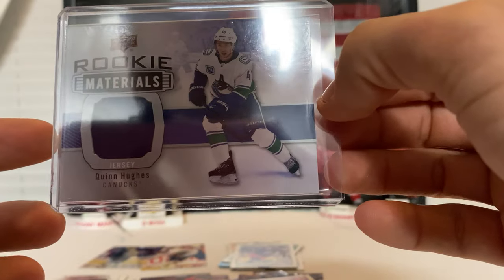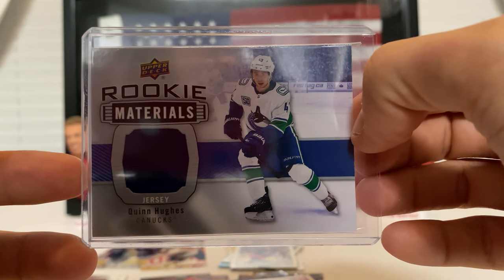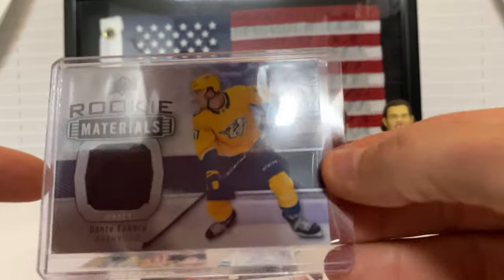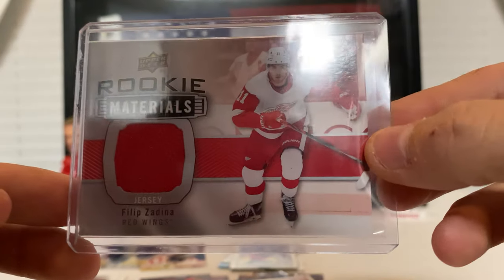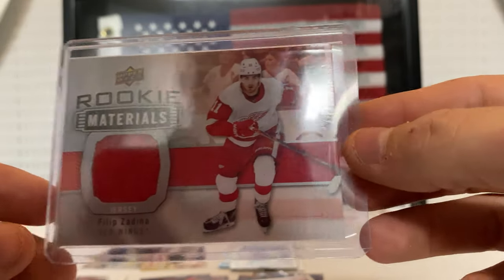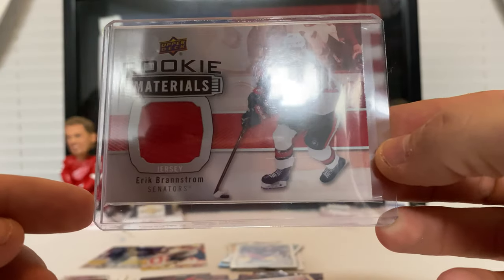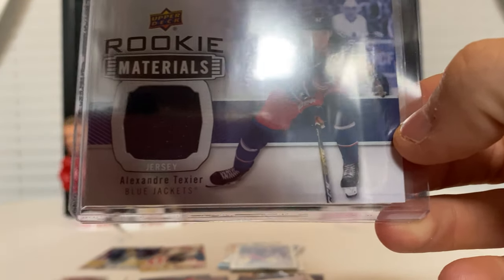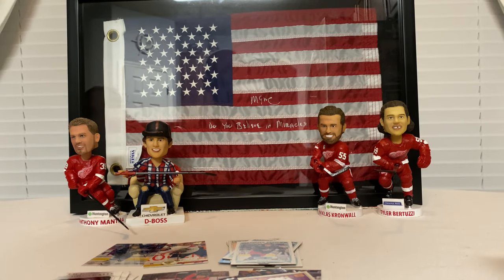First up, here's all the rookie materials I got. Here's a rookie materials of Quinn Hughes — great player, really good this year, I'm actually really shocked how good he's playing. We got a Dante Fabbro rookie materials. We got Phillip Zadina rookie materials — pretty nice, I'm pretty happy I got that. They make a dual Jersey one with him and Tara Hirose; I wanted that but I'll have to buy one on eBay. Then Eric Branstrom mature rookie materials for the Ottawa Senators, Alexander Texier rookie materials for the Blue Jackets, and Phillip Myers for the Flyers. That's all the material cards I got.